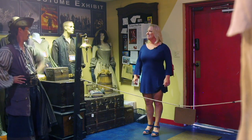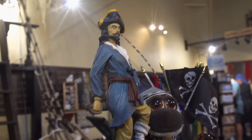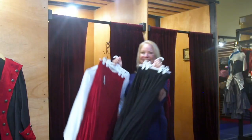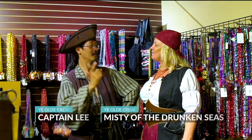We just walked in the door at Pirate Fashions here in Tampa, Florida, where I'm going to get geared up for Pirate Week in the Cayman Islands. We're going to have to transform you to be something more piratical in nature. We'll have to give you a pirate name — it shall be Misty of the Drunken Seas. That fits perfectly. Captain Lee and Misty of the Drunken Seas.